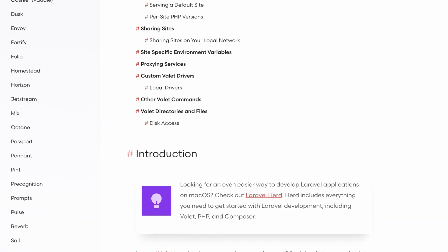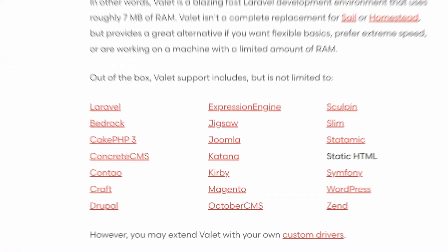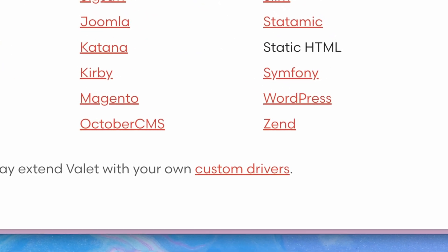Out of the box, Valet supports a bunch of apps like Laravel, Symfony, Drupal, and much more, but you can also create a custom driver for your custom use case. We recommend using Valet for everyone for whom Hurd is not an option and when you want to use Homebrew but still maintain a minimal setup.